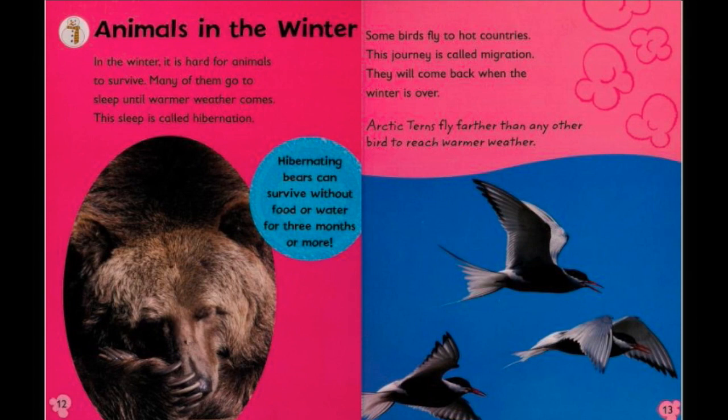Animals in winter. In the winter it is hard for animals to survive. Many of them go to sleep until warmer weather comes. This sleep is called hibernation. Hibernating bears can survive without food or water for three months or more. Some birds fly to hot countries — this journey is called migration. They will come back when the winter is over. Arctic terns fly farther than any other bird to reach warm weather.